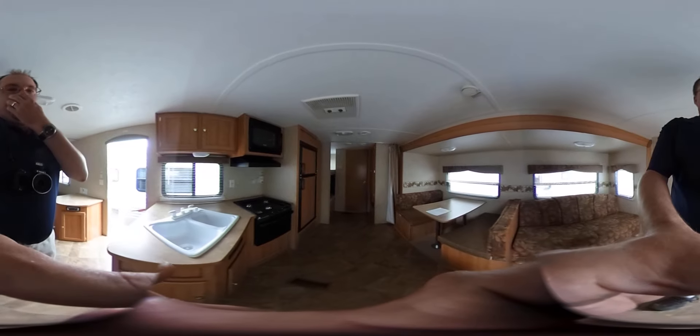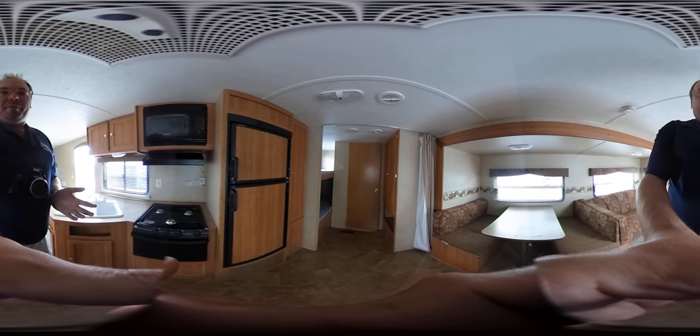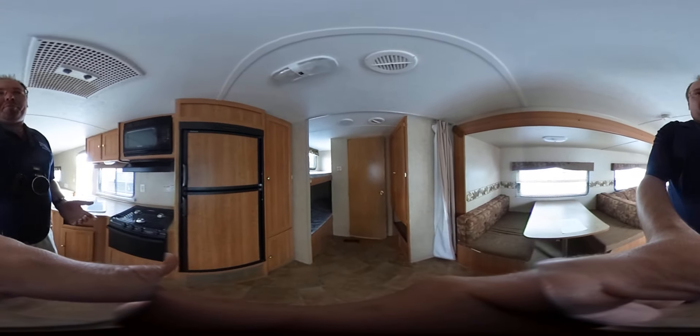It is something you can tow with a half-ton truck or full-size SUV — a nice little camper. Remember, you can pause the video at any time and look around. That's the beauty of this 360 degree video — you control where the camera points, not me.